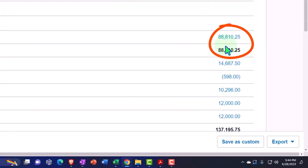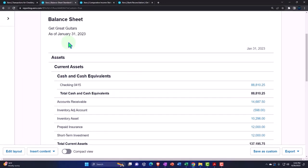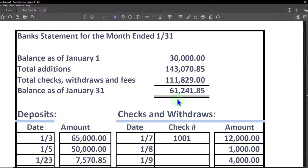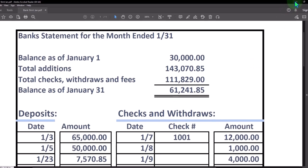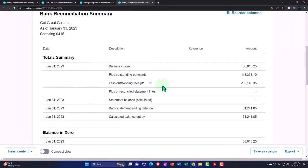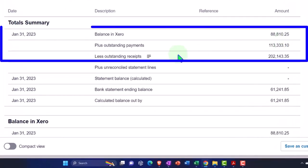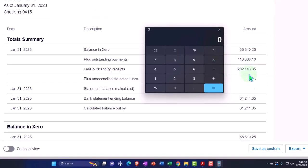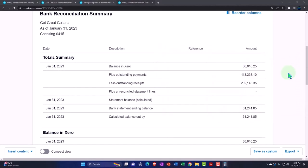The problem is that balance as of January 31st, 2023 does not match what's on the bank balance as of that point in time. That could be due to errors — things not entered or entered incorrectly — or timing differences: things we know about and have entered but the bank does not, such as outstanding checks and outstanding deposits. In the reconciliation report we have the balance in Xero, plus outstanding payments, less outstanding receipts — they're all showing outstanding since we haven't reconciled yet.